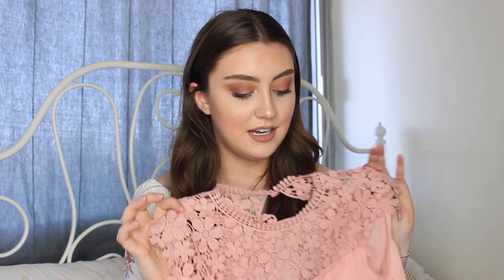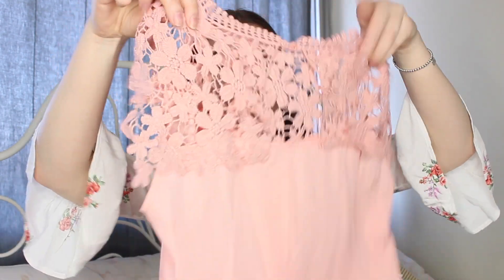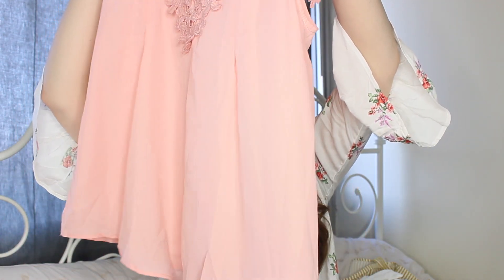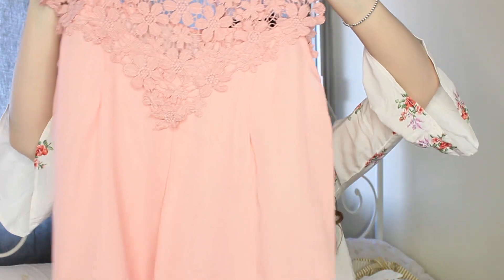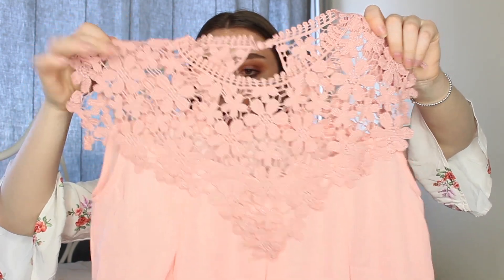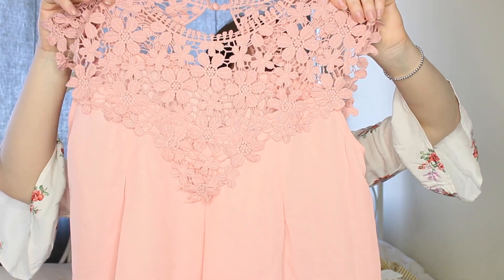This next item is definitely a favorite from the entire haul. It's a coral pink top and it is so, so beautiful. It did come super wrinkly — it literally feels like whoever packaged my order put it in a ball and shoved it in. But it has really beautiful detailing on the top — I'm not sure what you'd call it, but it's so fancy looking.